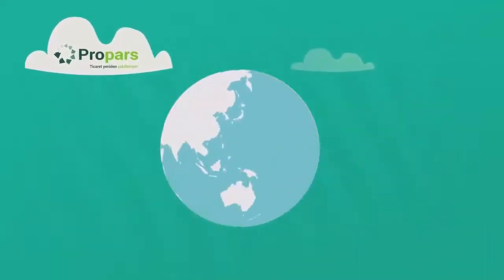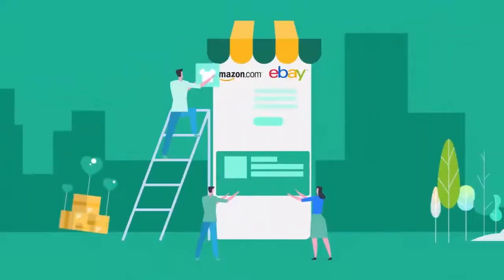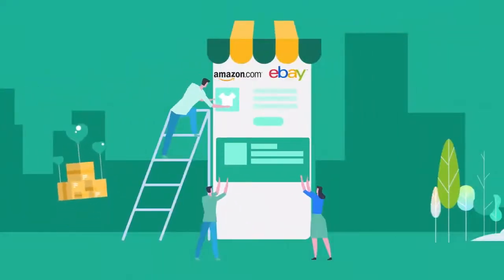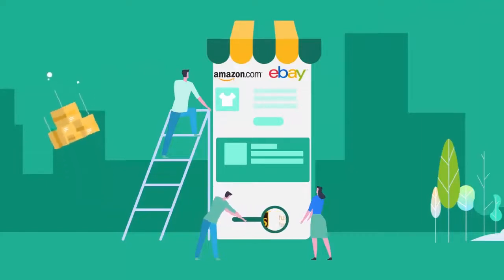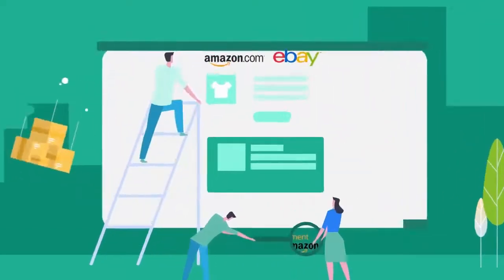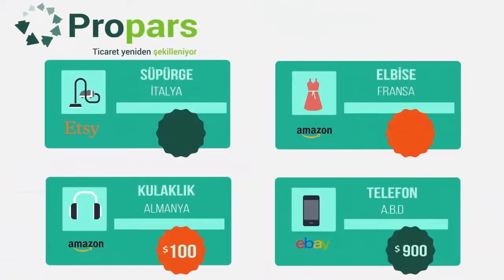Moreover, you can do this in your own language. Propars opens your stores on Amazon and eBay for free and finds the most convenient shipping methods for you. You can easily upload your products in any language to Propars and sell them in any country at any price you want.